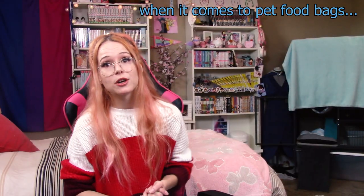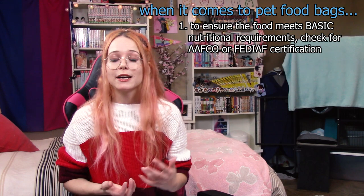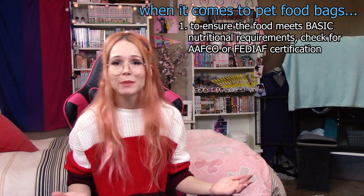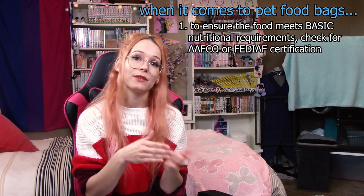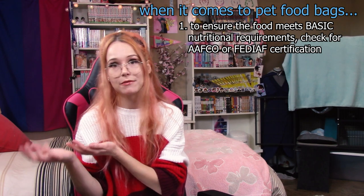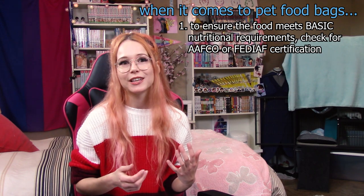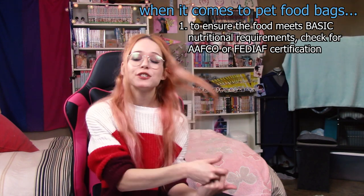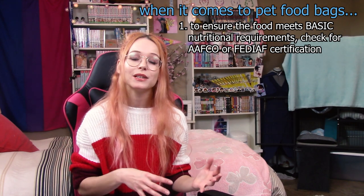The first important thing to talk about when it comes to commercial food is AAFCO and the FEDIAF. You'll easily be able to find out if the food you're looking at follows the regulations set out by either of these two companies just by looking on the label — somewhere on the bag there will be a little statement saying it follows one of these companies. If you're in North America it's AAFCO; if you're in Europe it's FEDIAF. These organizations were created to make sure that food sold on the market for pets is actually going to meet basic nutritional requirements.